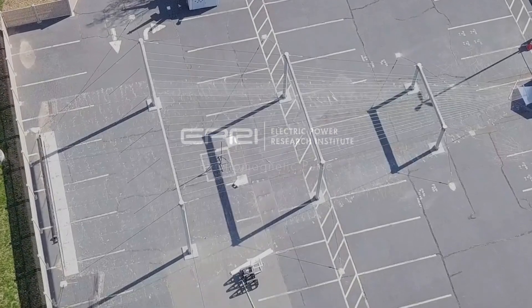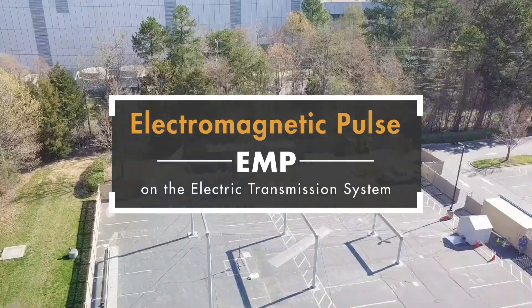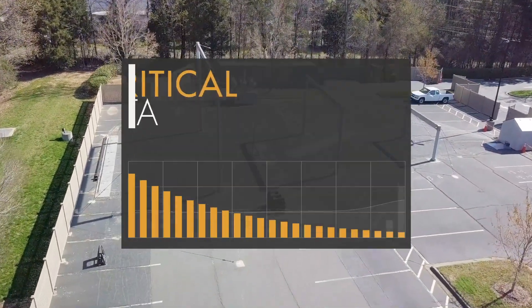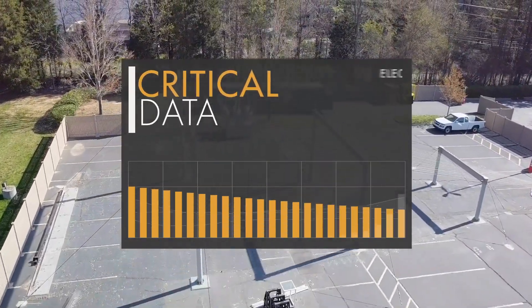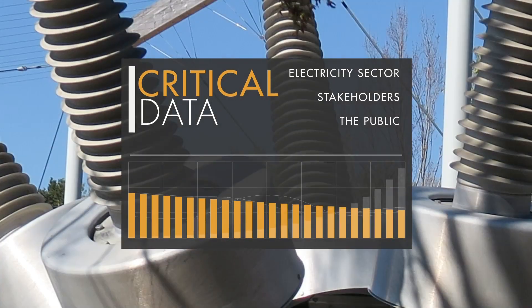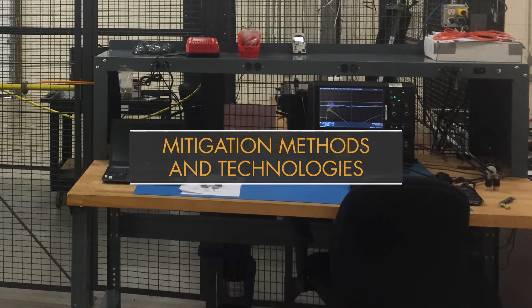EPRI is conducting research to examine the potential impact of an electromagnetic pulse on the electric transmission system. The research is providing critical data to the electricity sector, its stakeholders, and the public about EMP impacts, as well as methods and technologies to mitigate potential damage.